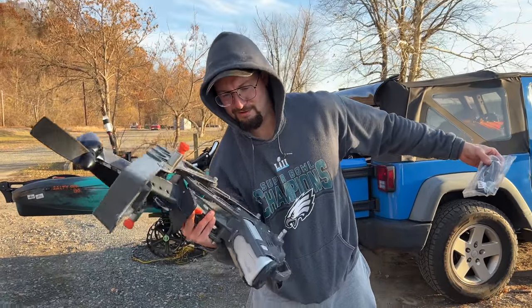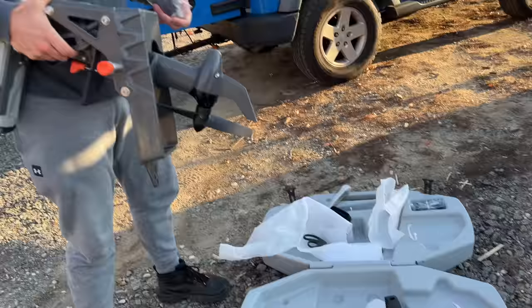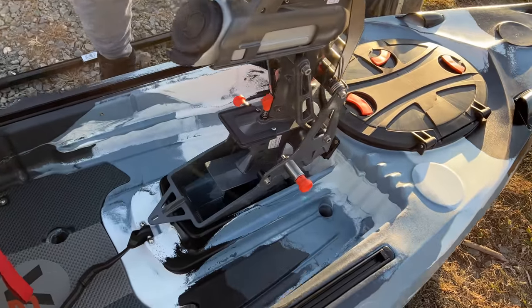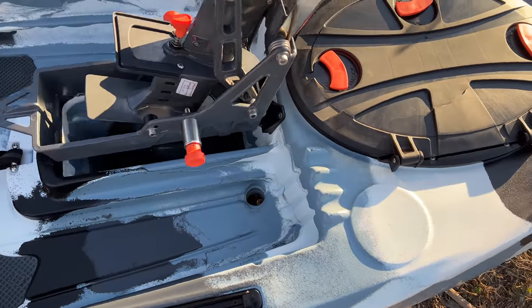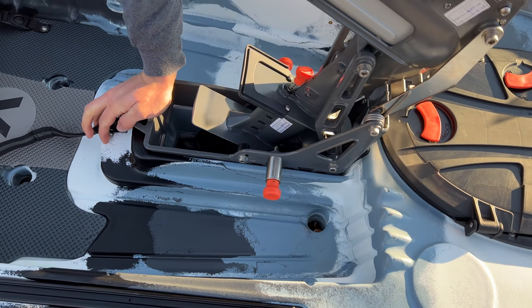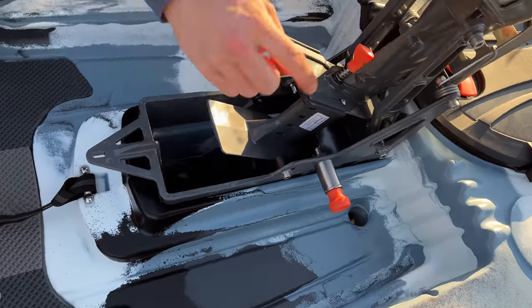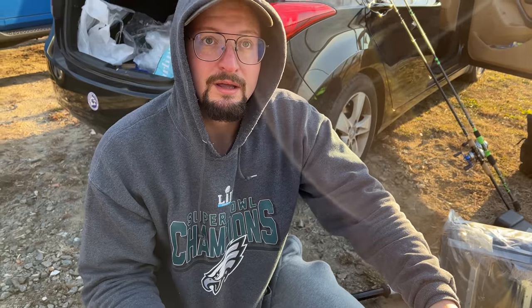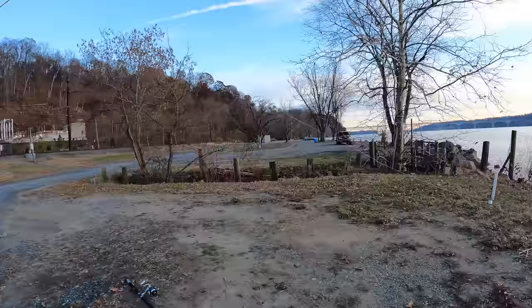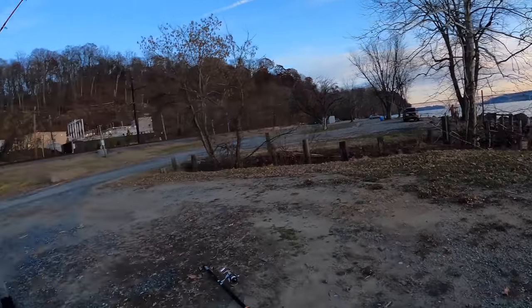How heavy is this thing? Caterman curls it pretty easily so it can't be too heavy — about 25 to 30 pounds. Not bad. So for the pedal drive, you just insert it into this hole — and there's a mechanism: when you push this down, it auto-aligns the prop straight so you can pull it up. Push it down, rotate forward once with your pedals, it straightens and locks, then you can pull it right up.